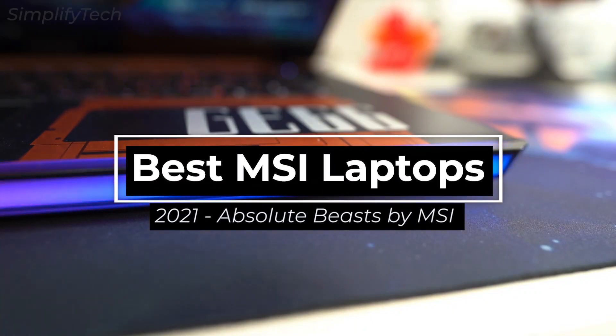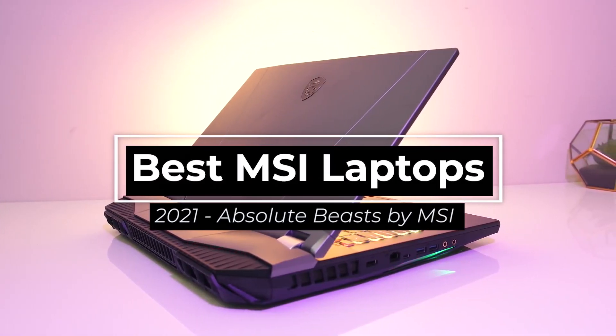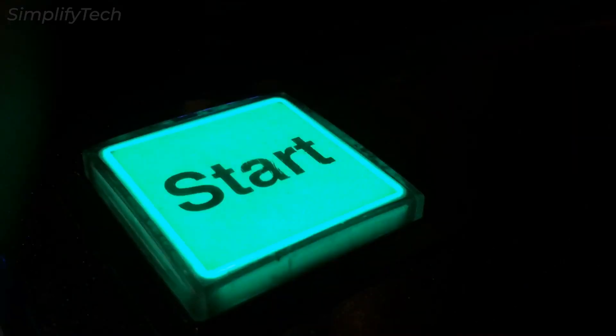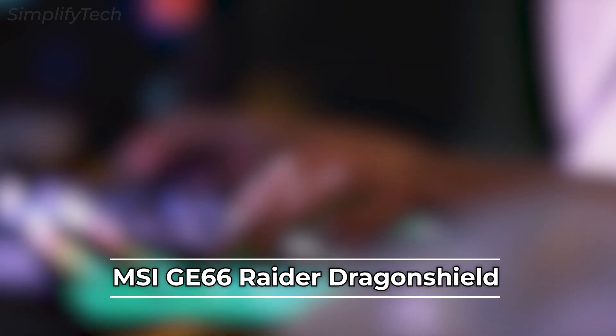In today's video, I'm going to show you some of the best laptops by MSI in 2021. So without wasting any time, let's get started. The first one in the list is the MSI GE66 Raider Dragon Shield.